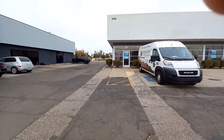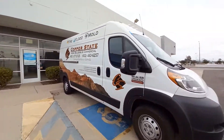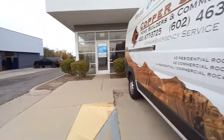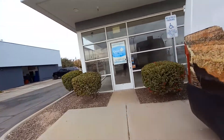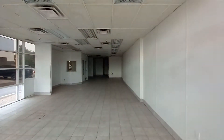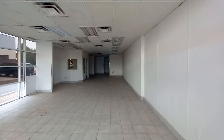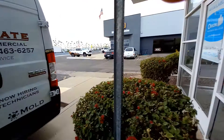Hey everybody, we're here at this abandoned — well, former — Papa John's in Mesa, Arizona. This time I'm using my Samsung Galaxy A12 because something's wrong with the GoPro. But yeah, this was a Papa John's. I didn't realize on maps it was one when I saw it.